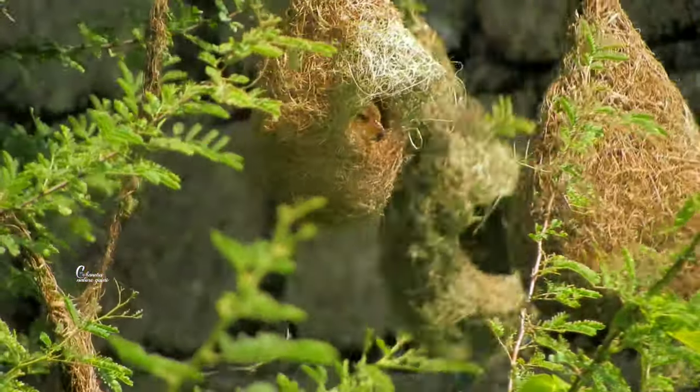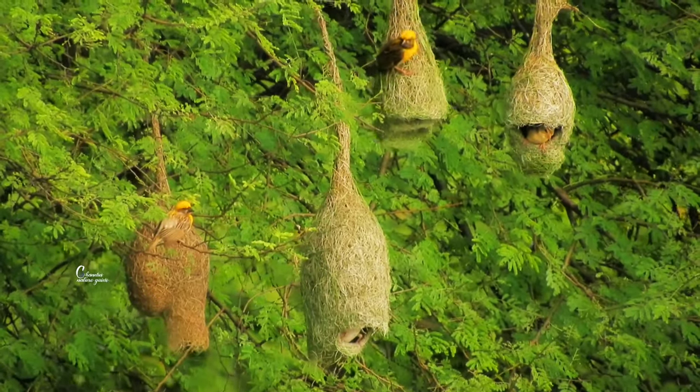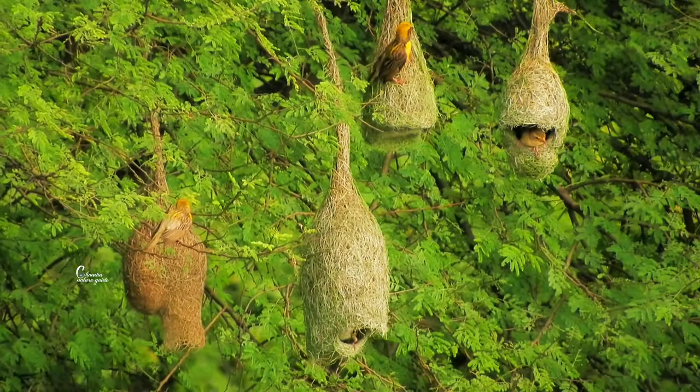When the female agrees, the nest which was in a half-helmet state — I then have to complete building the nest into a long tube entrance-like shape.